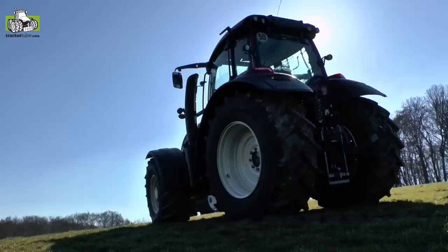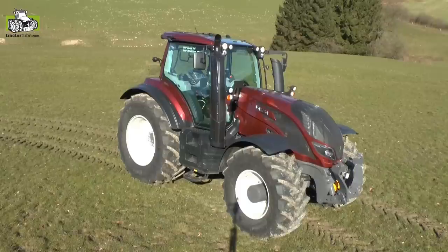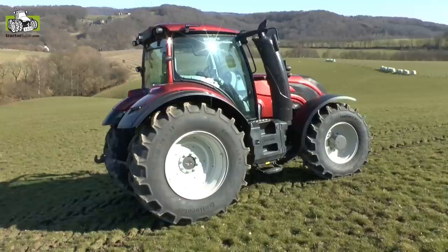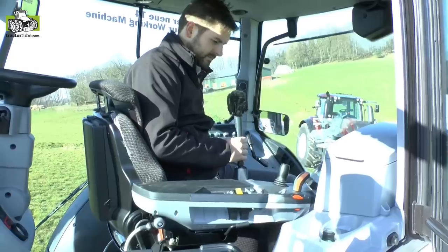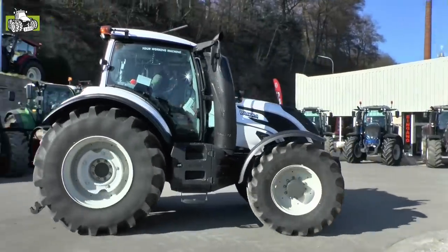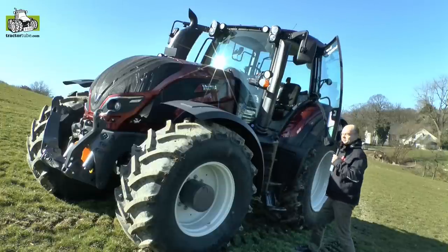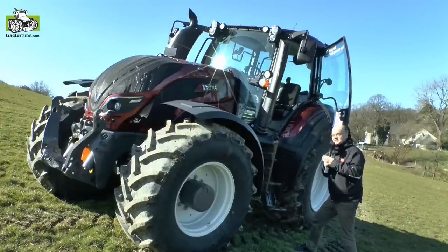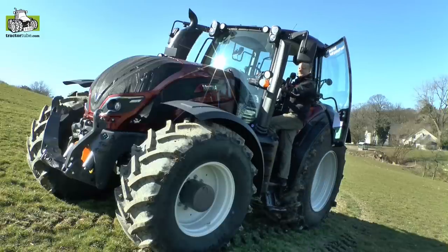A totally new cab has been designed for this tractor, keeping the customer, the driver, and the farmer's needs at the center. You have very good visibility from the cab, and as typical for Valtra, it is a large cab. You can turn the seat and work in reverse position, and you can even have reverse drive controls — what we call twin track. The entrance is easy with only three steps to reach the driver's place.